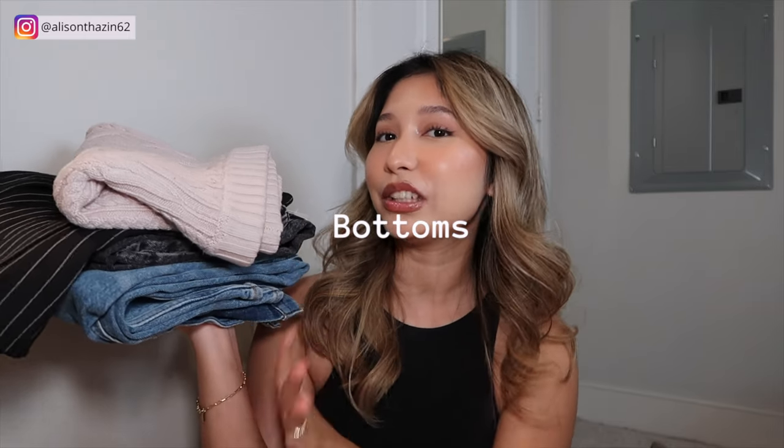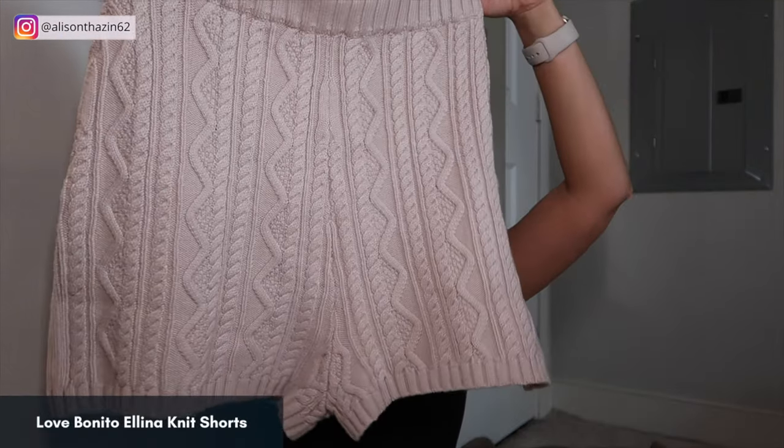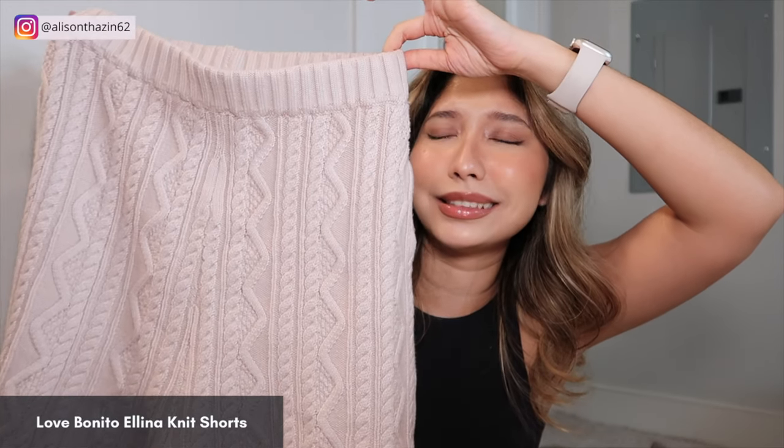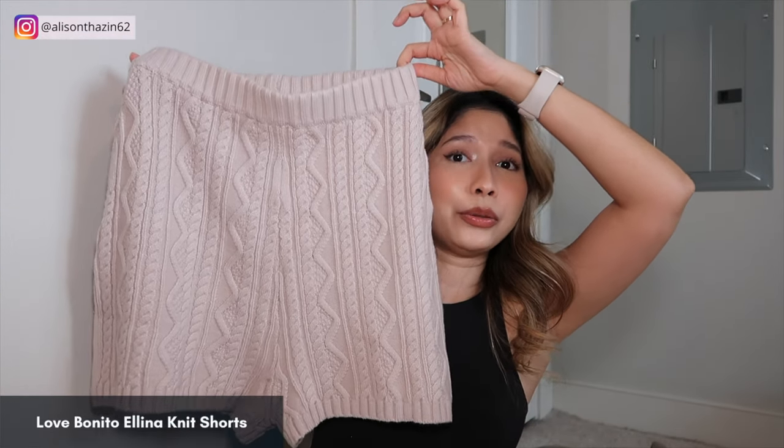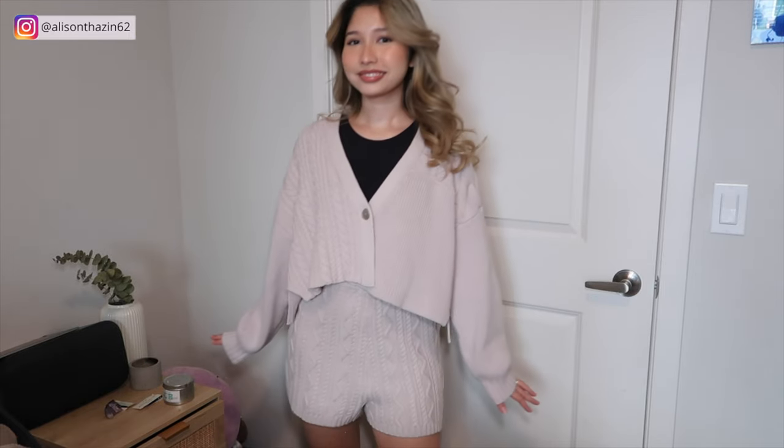Now we're going to talk about all the winter bottoms you need. So as I mentioned, the Love Bonito cardigan comes with these very cute shorts. Just look at the patterns — if this doesn't scream cozy, I don't know what will. I got this in US size 6. It's basically the same material as the top. When you wear this, don't wear it low to your waist because the crotch is kind of low — it will fall somewhere on your middle thighs, especially if you're short. It might be different for taller girls. Absolutely love these shorts — they are just so cute and comfy, and I recently posted on Instagram and received so many compliments.